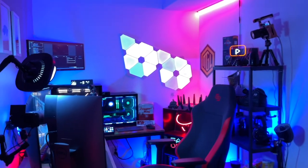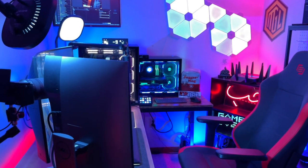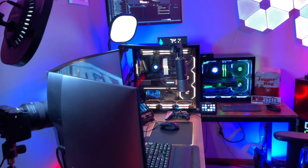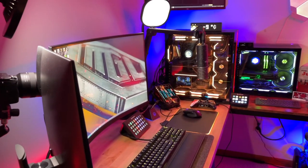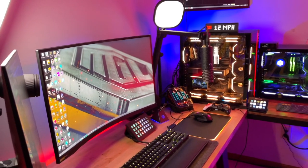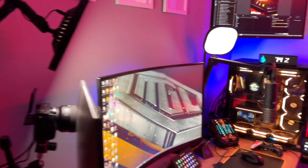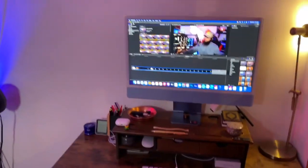Alright, bismillah. As I said I would, and as has been requested so many times, we're going to do an official stream room setup tour. This is where it all goes down — everything you see on MGO, in my live streams, and in my video clips. It's not a very big room, as you can see. Got my calendar on there to keep me organized.